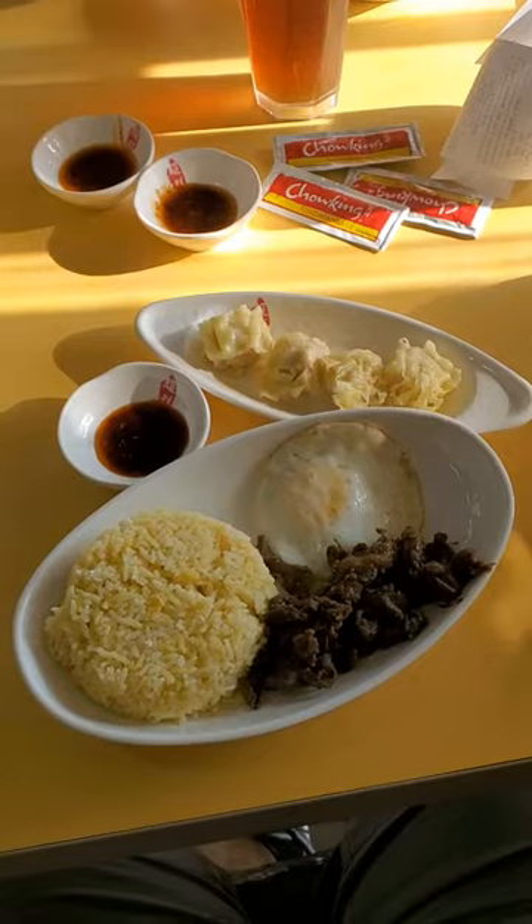The shomai combined with the fried rice is such a good ulam and rice combo, but the fried chicken makes it even better. When eating it all together, it makes for a very filling and complete meal, and overall it's very satisfying.